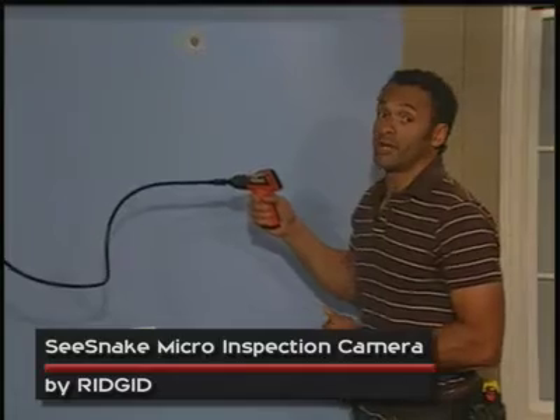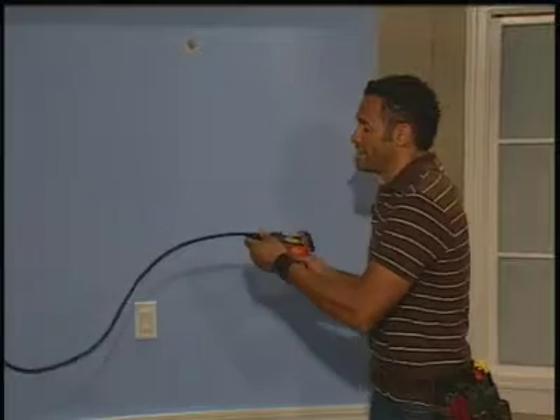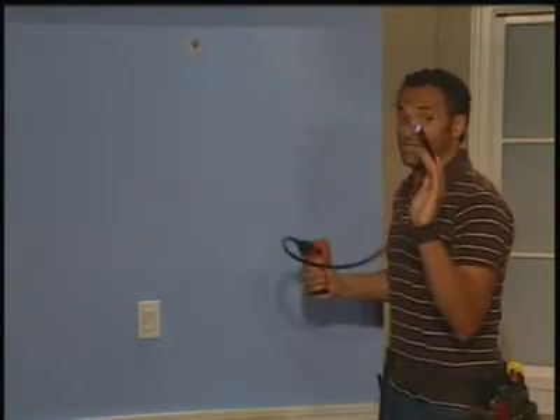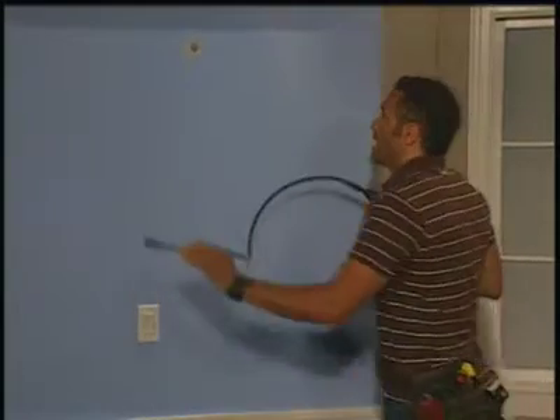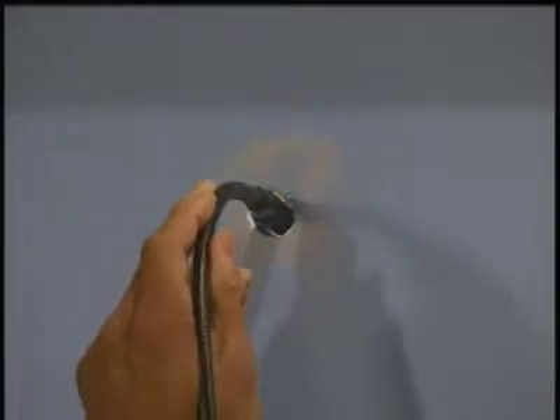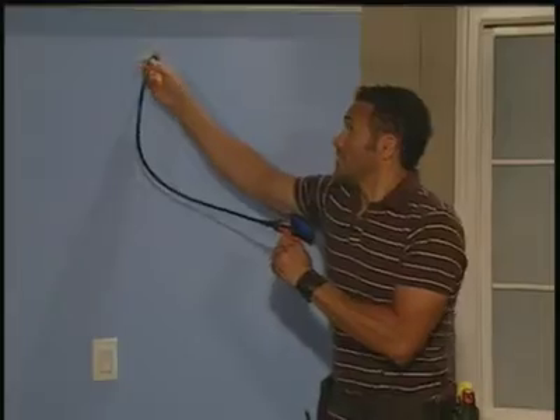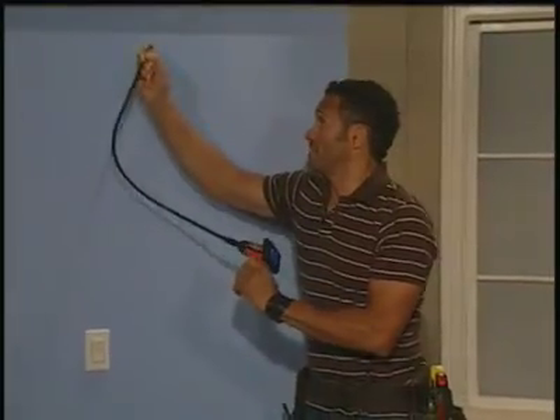This is called the Sea Snake Micro-Inspection Camera. It's from RIDGID. On this end is a little screen, rather like the screen you'd see on a digital camera. It then attaches to this long, flexible shaft, which can be extended, and on the end of this is a camera and a little light. I can make a very small hole in the wall, insert the camera, and look down inside the wall cavity and see exactly what I'm dealing with inside the wall cavity without making a huge mess on the interior wall. It's a really time-saving device.